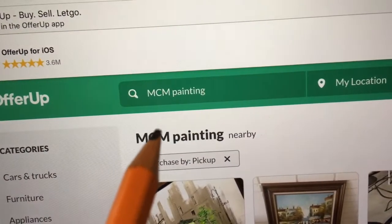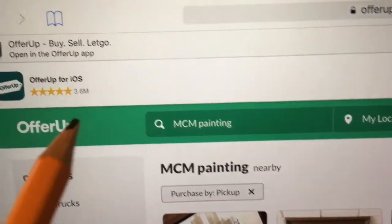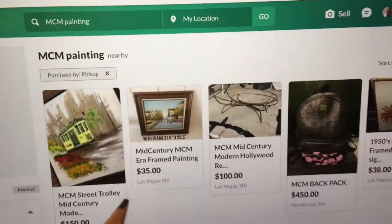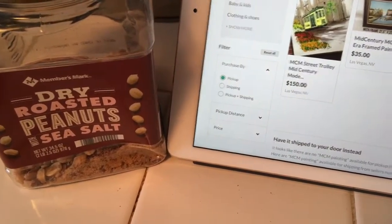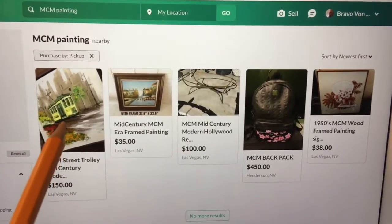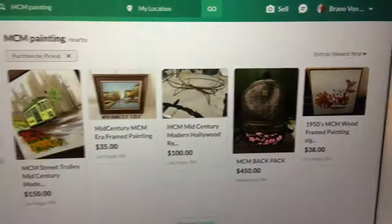We go to OfferUp. If you've been following this story you know what I'm talking about. I listed a painting, a mid-century modern painting, and it's nowhere to be found on OfferUp. The painting I listed two days ago is on my page — it's technically there, but nobody can see it. The public cannot see it. There's the proof in the pudding.